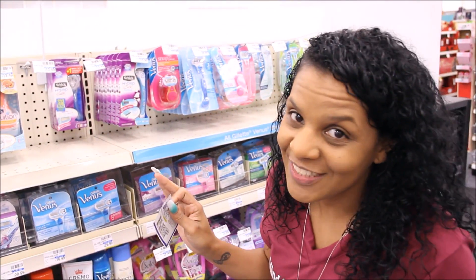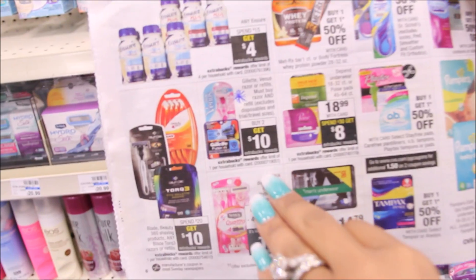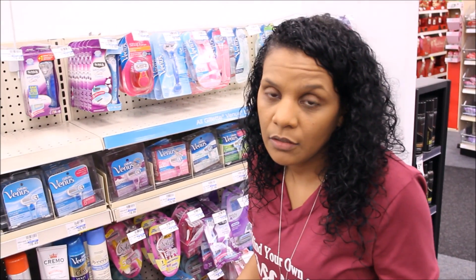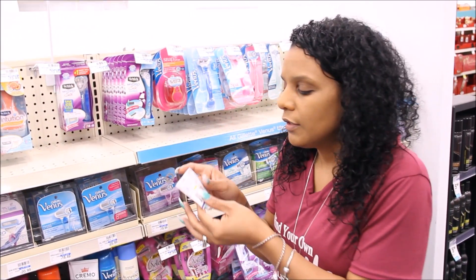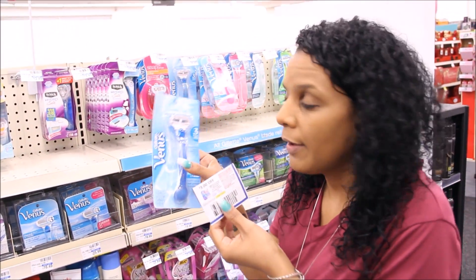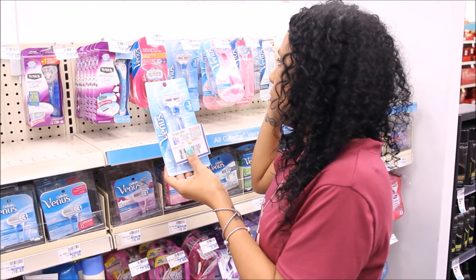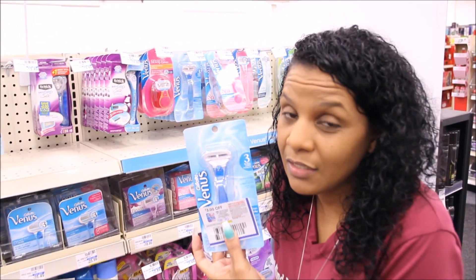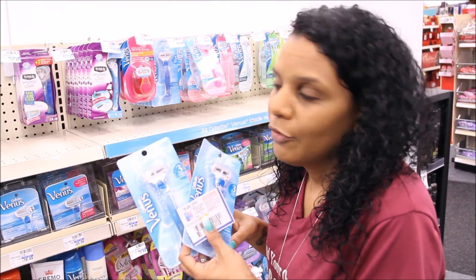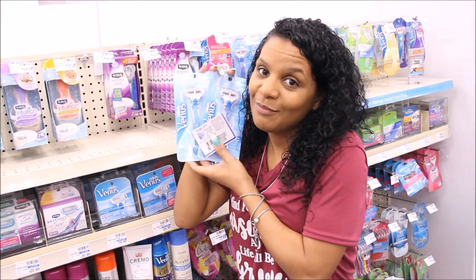On this deal right here I'm going to take one for the team. On the Venus and Gillette, it's buy two and you get a ten dollar Extra Buck back. A lot of times when this deal happens you can buy two razors and the ECB still prints for ten dollars. The coupon is in the February P&G — two, three dollars off one. These razors are priced at $8.99, so with three dollars off they come to $5.99. I don't have any CRTs for this one. If we do get a ten dollar ECB back, that's going to be very, very good.